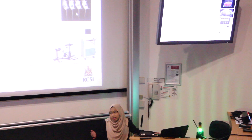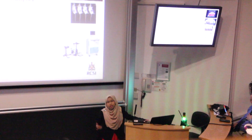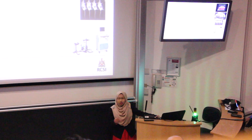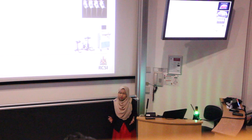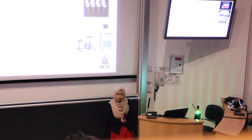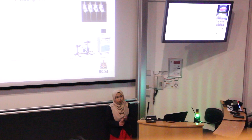We allowed the tumor to grow for a certain period of time. In the meanwhile, we monitored the welfare of the mice and measured the size of the tumor using calipers, and also weighed the mice. When we reached the specific tumor size, we randomized them into four groups: the first group is the vehicle control with 5% glucose and PBS, the second group is FOLFOX monotherapy, and the third group is Bevacizumab monotherapy.